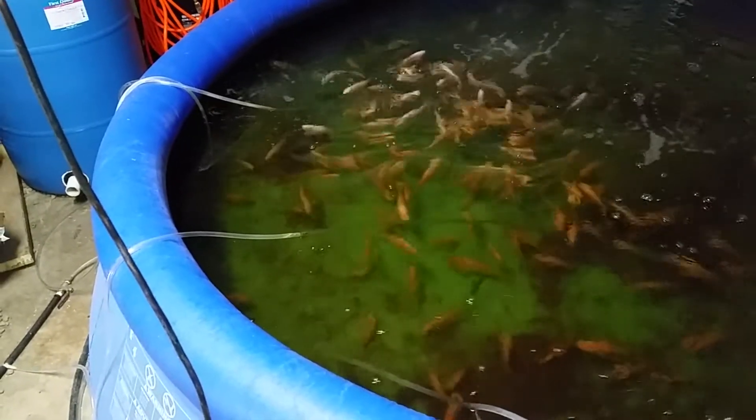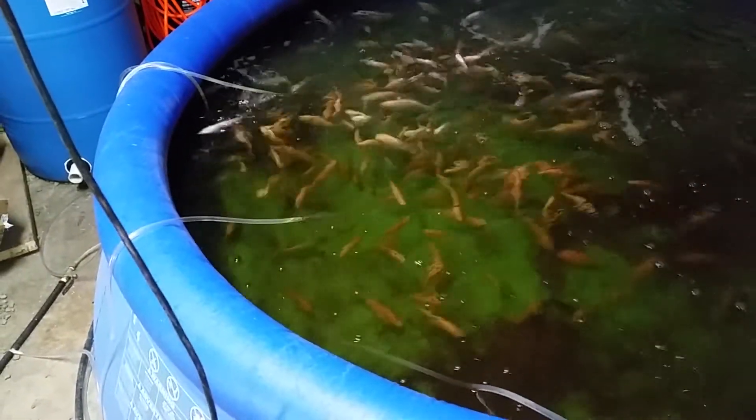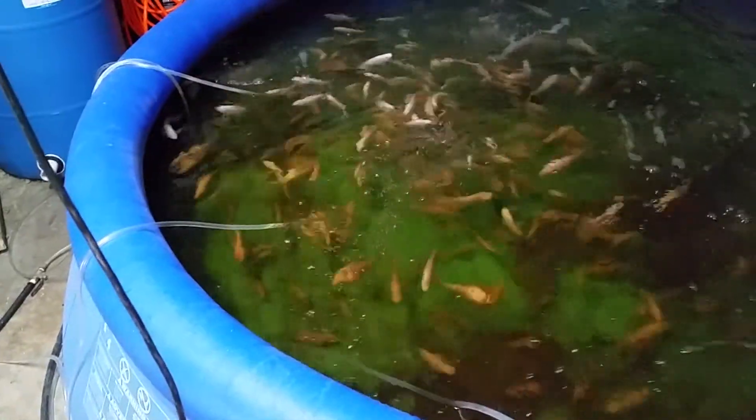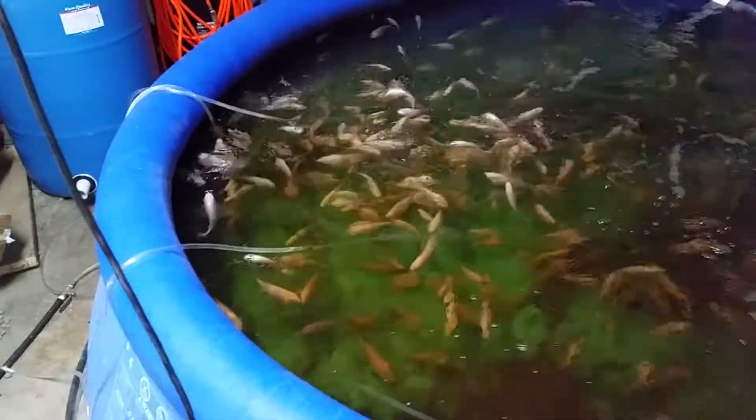As you can see, the water is really clear. It's dark because of the tannins, but it's clear — you can see through it. It'll be a little bit cloudy when they're done feeding, but it takes a couple hours for the water to clear up.